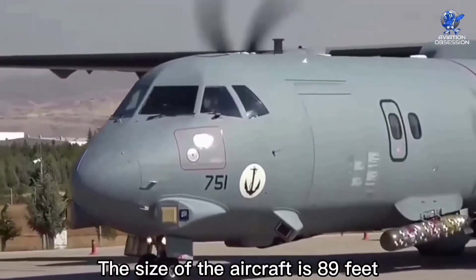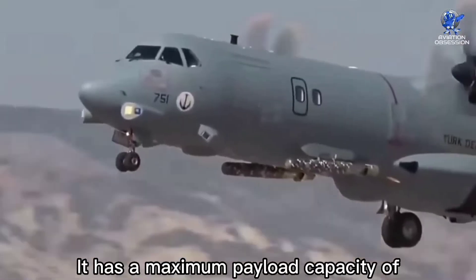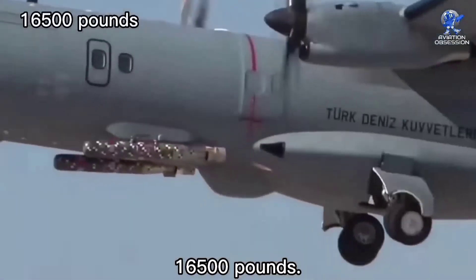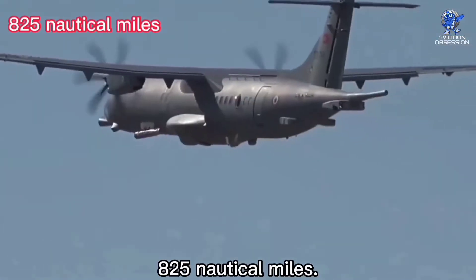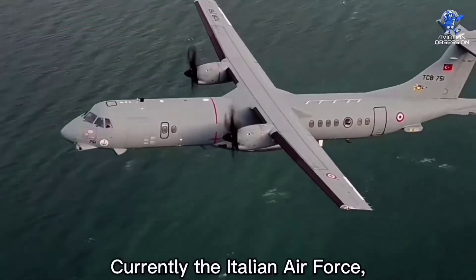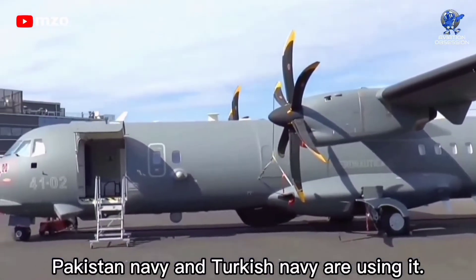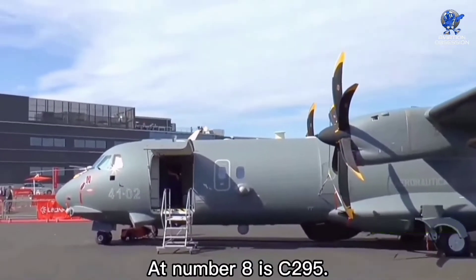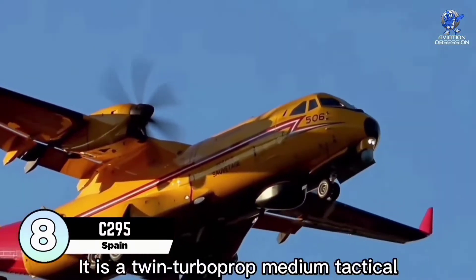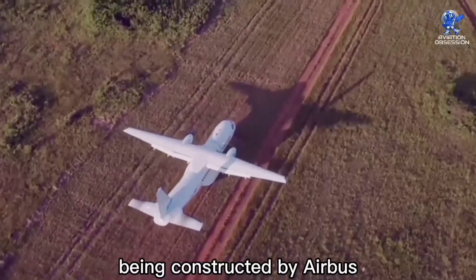The ATR 72 has a length of 89 feet with a wingspan of 88 feet and a maximum payload capacity of 16,500 pounds. It has a top speed of 290 knots, while the maximum range is around 825 nautical miles. Currently, the Italian Air Force, Pakistan Navy, and Turkish Navy are using it. This aircraft's price is around 26 million dollars.